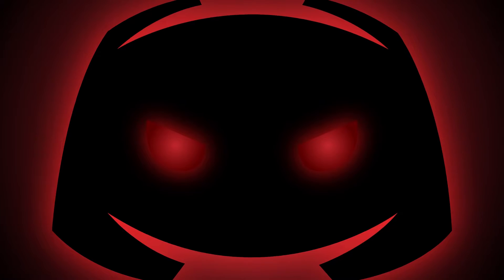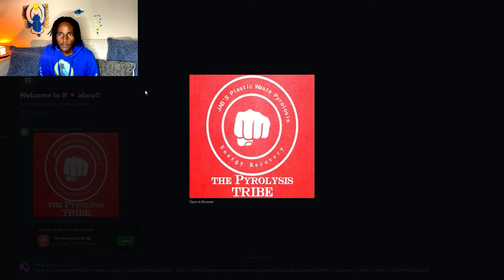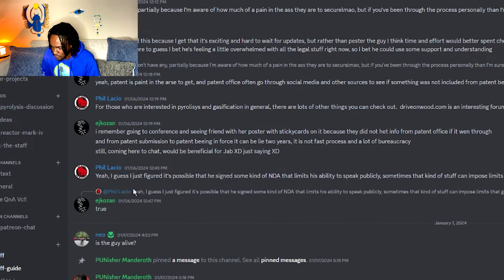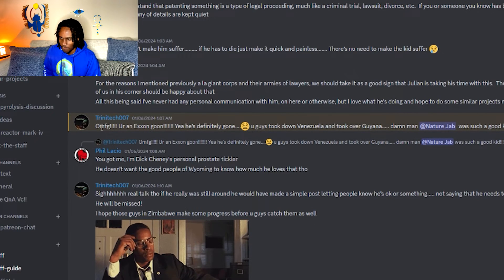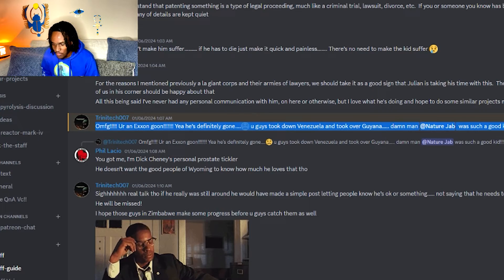I wanna go on Discord. So I have the Discord server — if you guys don't know about it, links are in the description, go join. We talk about the stuff here, we have really dedicated members and such, it's real good. So go ahead and join. First thing I see is: 'Is this guy alive? Check the pins.' I'm sure that's probably some pinned message moderators made basically saying yes, I am alive, I'm just quiet, working on my stuff. Oh lord, here we go — 'You're an Exxon goon. He's definitely gone. You guys took down Venezuela and took over.'